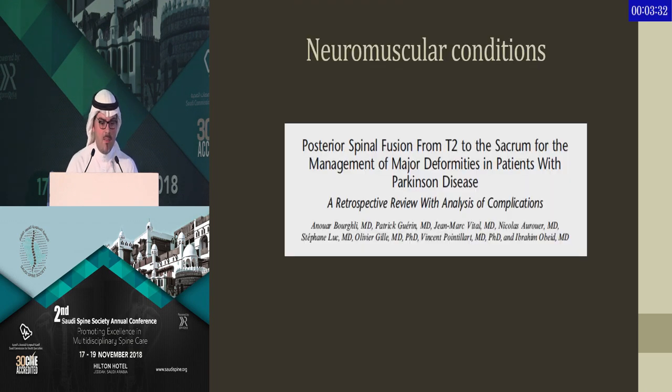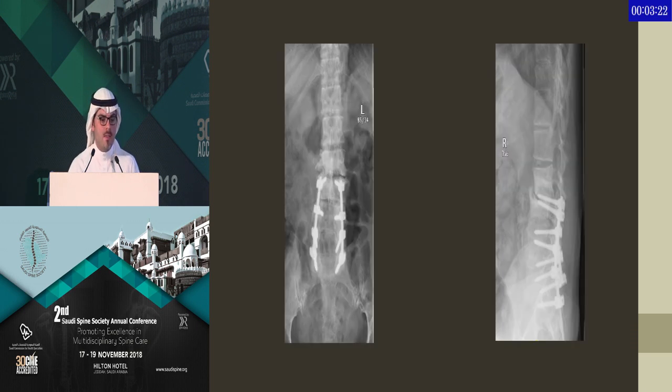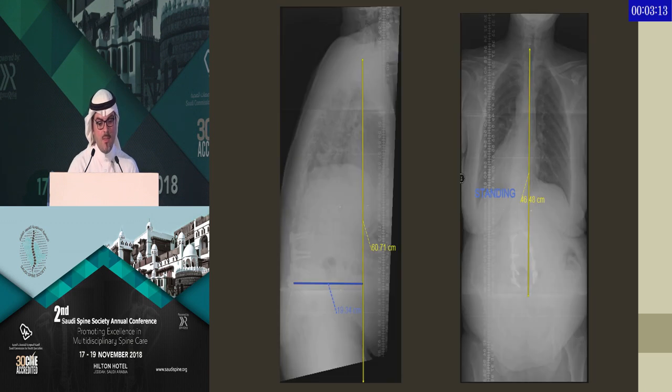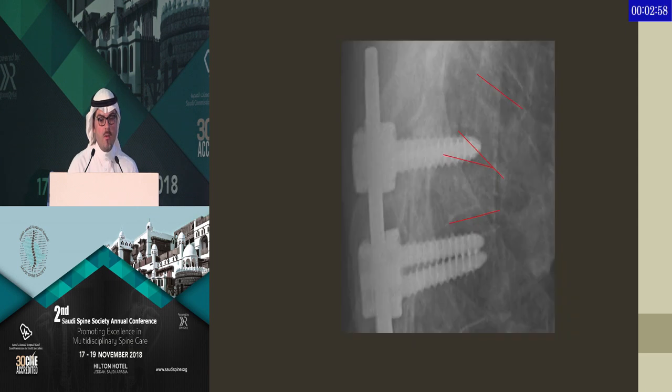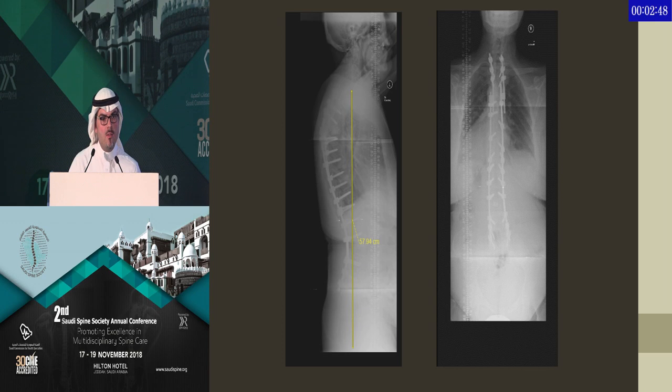Looking at neuromuscular conditions, our colleague Dr. Anwar Burghali published a paper on patients with Parkinson's who had long spine fusions, and the revision rate was over 50%. We faced this case recently — she has Parkinsonism, had a flat back which was iatrogenic from prior surgery, and major sagittal imbalance of over 20 centimeters. These cases usually require pedicle subtraction osteotomy and long spine fusion. In this case we were able to correct her sagittal balance; however, on follow-up she developed PJK which was severely painful, and due to the instability she was developing myelopathy, and we had to extend her to T2.